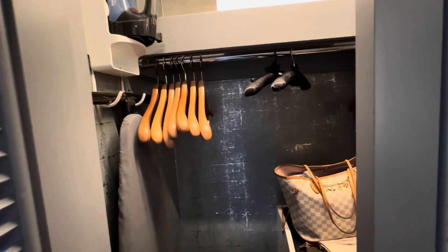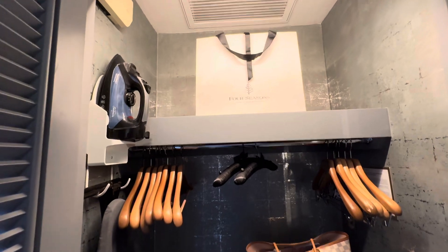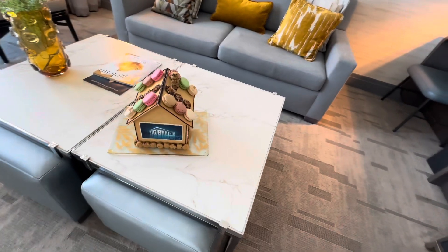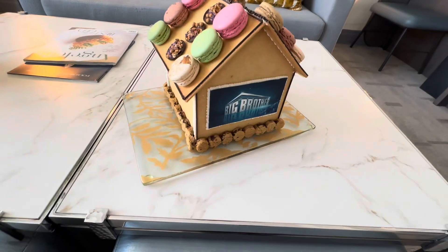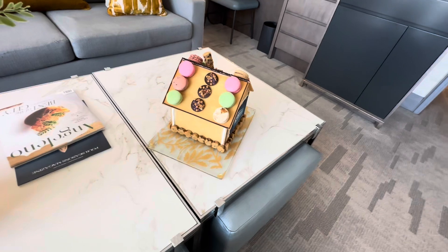Let's take a look at the closet. This one has an iron, ironing board, and a safe. I'll show you one of my favorite features. We are here for a taping of one of our favorite shows, Big Brother, and we have here the Big Brother house.